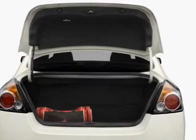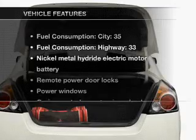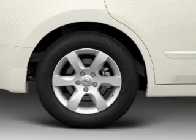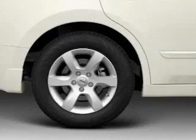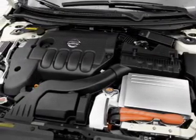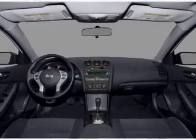This car has separate passenger temperature controls. Enjoy these notable features that are included in this vehicle: air conditioning, power door locks, power windows, power steering, cruise control, power mirrors, an alarm system, an AM FM stereo with a CD player, and an adjustable tilt steering wheel.